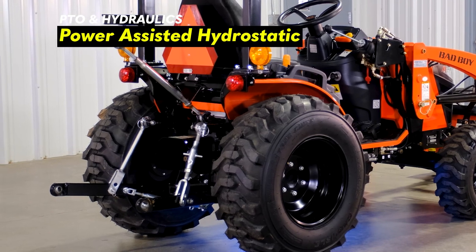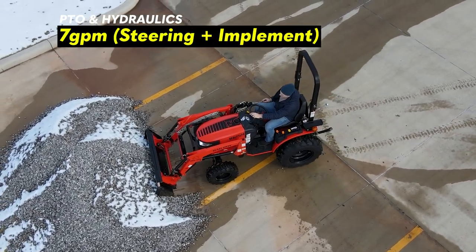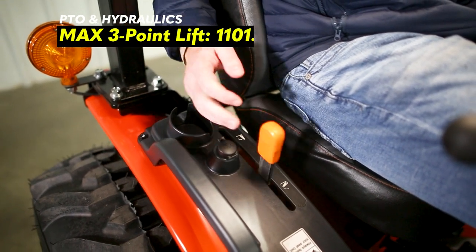The hydraulics are power-assisted hydrostatic, so the RPM on your tractor will affect the lifting capacity. The hydraulic flow for power steering plus implement is 7 gallons per minute, and the max lift capacity for the back is 1,101 pounds.